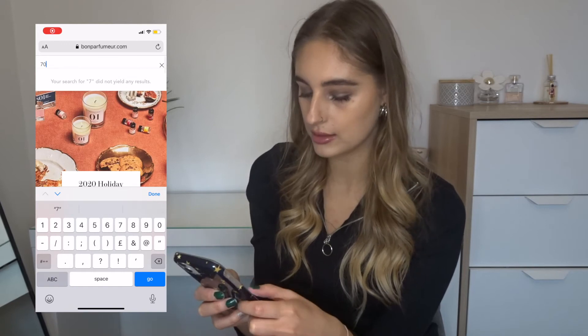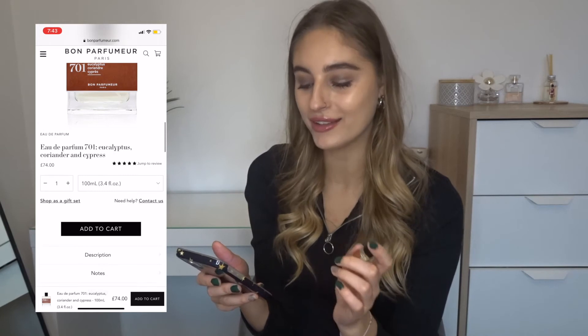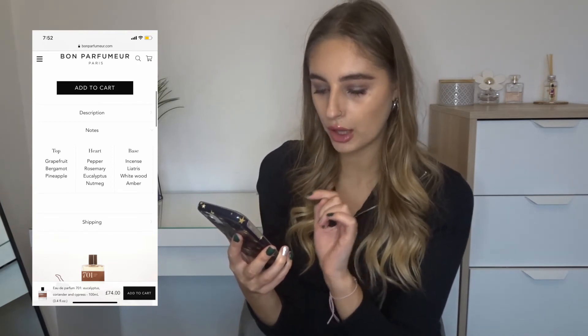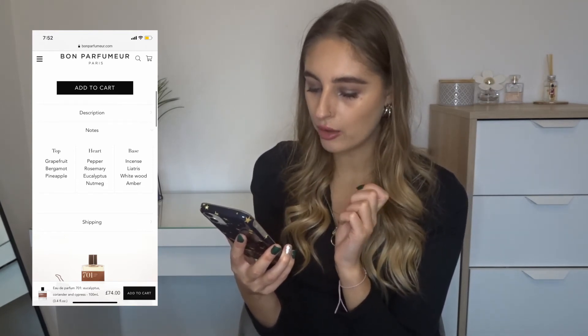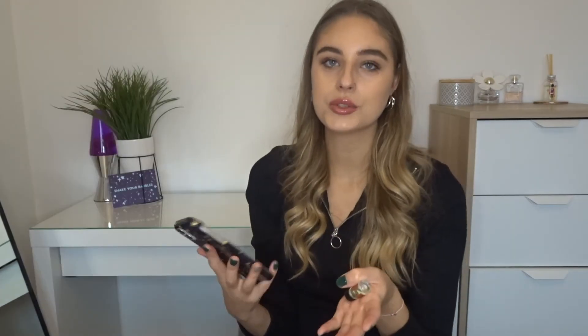Let's find out what 701 is. I'm not going to be able to pronounce this — I'll put it on the screen. It's something with coriander and cypress. I've just noticed on their website, if you go onto the perfume, there's a little section called 'notes' which goes through what's in it. So the top note is grapefruit, bergamot, pineapple, and then the heart is pepper, rosemary, nutmeg, and the base is incense, amber and whitewood. That's really cool — you can see exactly what's in the perfume and what it's made of.